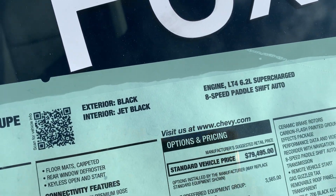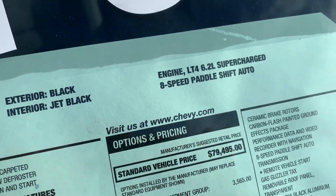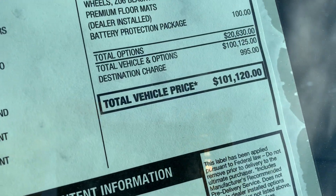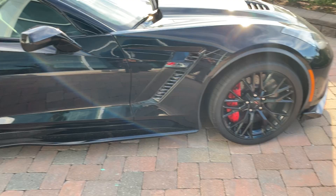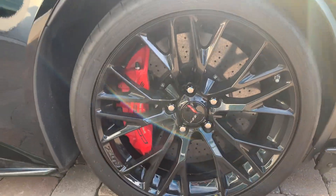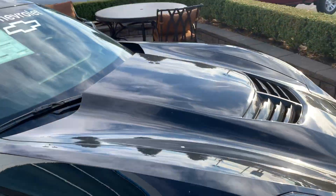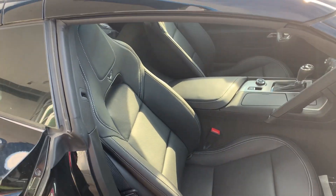It's got the LT4 engine, 6.2 liter supercharged, with the eight-speed paddle shift automatic transmission. Retail $1,000 — truly a beautiful machine. You've got the red calipers and oversized rotors both front and back.